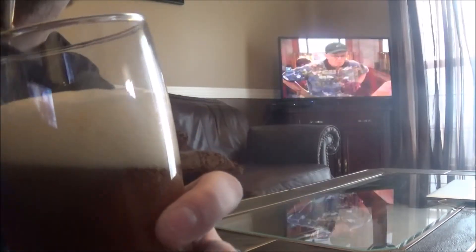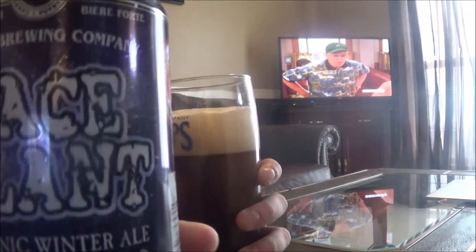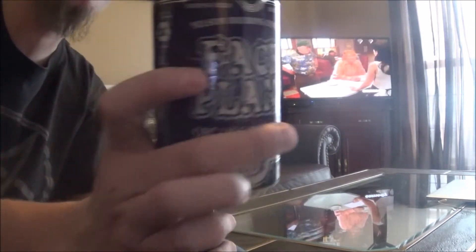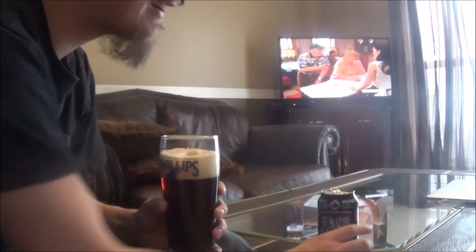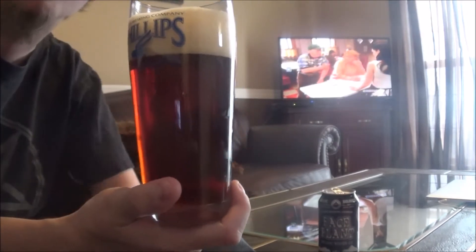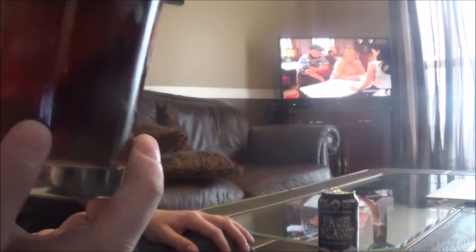Good day YouTube, today I'm looking at Face Plant Winter Ale by Nelson Brewing Company out in Nelson, BC. It's coming in at 6% alcohol by volume and is classified as a winter warmer.